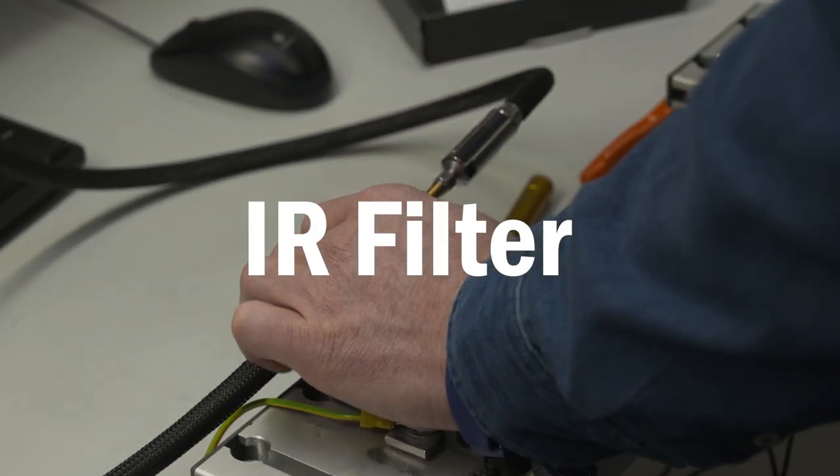Filtering in quantum computing experiments is very important. What we want to do is to block high energy electromagnetic noise that can disturb the sample while still allowing signals to pass through without a lot of distortion.